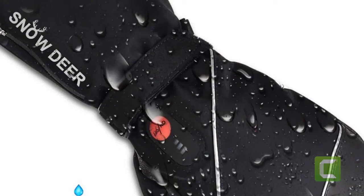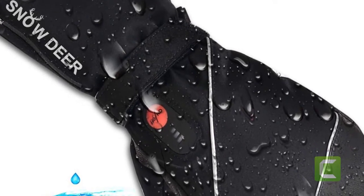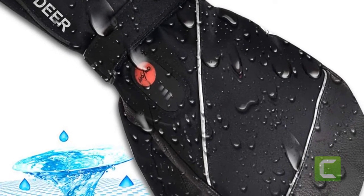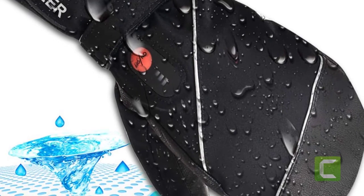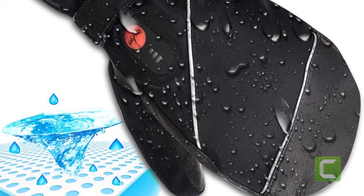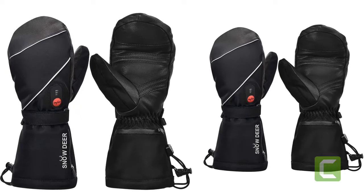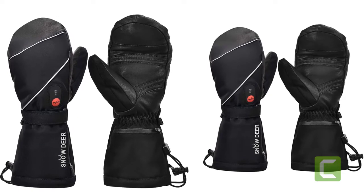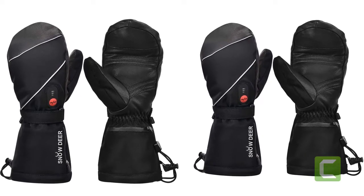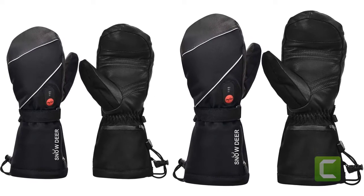Ski mittens are meant to do two main things: keep your fingers and hands warm, and keep your fingers and hands dry. These two factors work together, as wet hands or wet insulation won't be as warm. Many mittens offer cinching wrists that allow you to tighten the end of your mitten to defend against intruding snow. The cuff of the mitten can go under or over your sleeve, depending on the design style, adding defense against snow entering your wrist or hand — critical when skiing or snowboarding in fresh powdery snow.